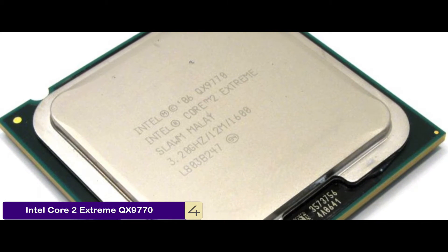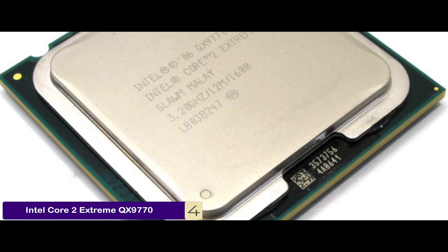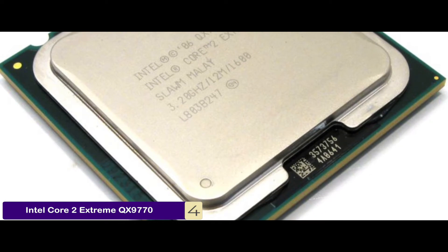The bottom line is it's the best LGA 775 CPU for gaming. It has a 12MB cache size at level 2 and an impressive bus speed of 1600MHz for improved data transfer.